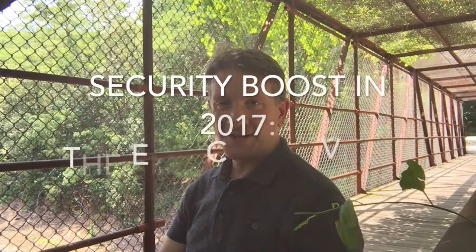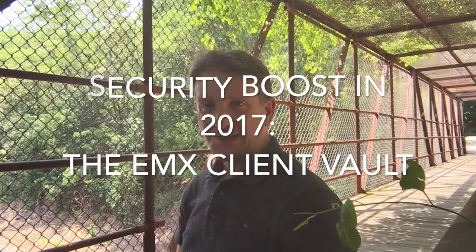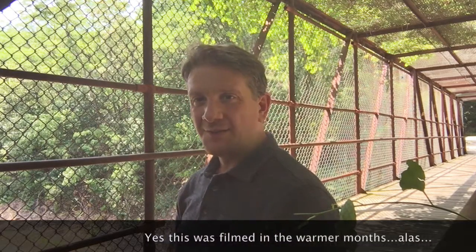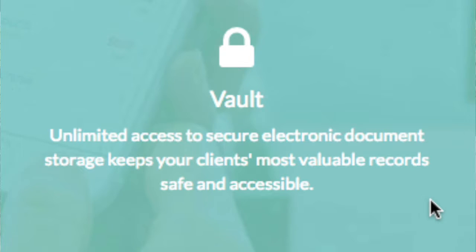Hey everyone, it's Chris Grandy here, coming to you from Train Overpass in Belmont — one of my son's favorite places to hang out, where we get to watch the commuter rails come in and out of the Belmont station. I want to take some time today to share with you three reasons that the client vault, which comes with our client portal, is such an awesome tool. The client vault is an encrypted document storage feature that's part of our whole client portal site.